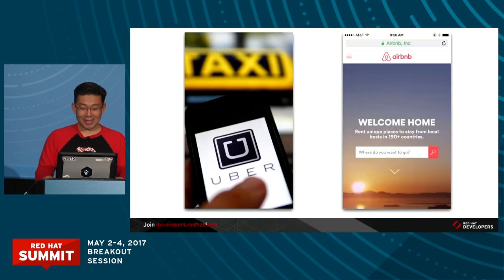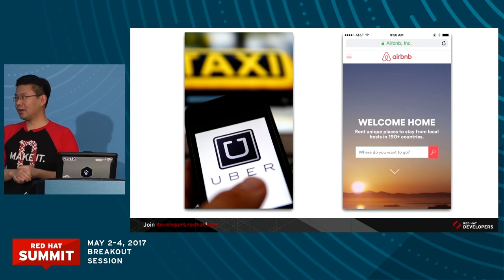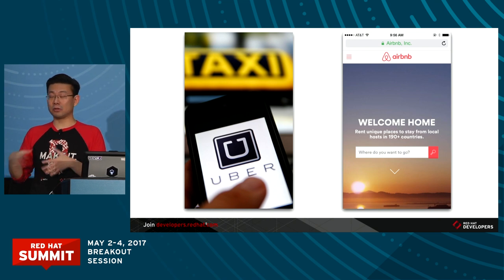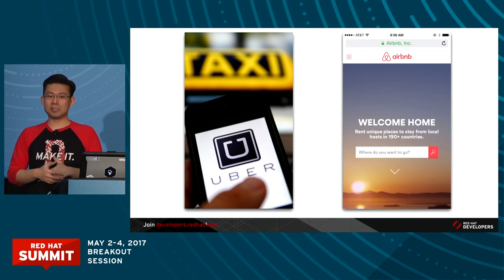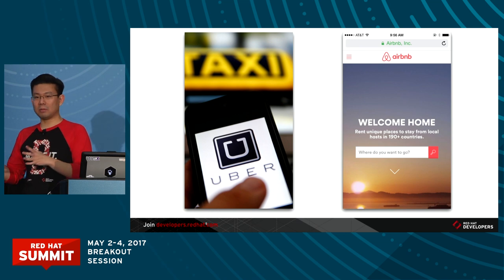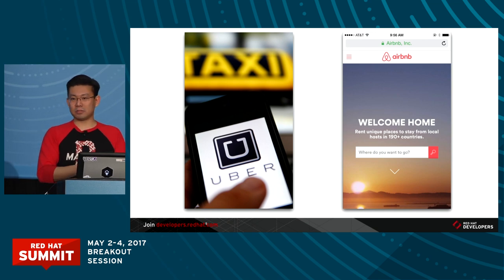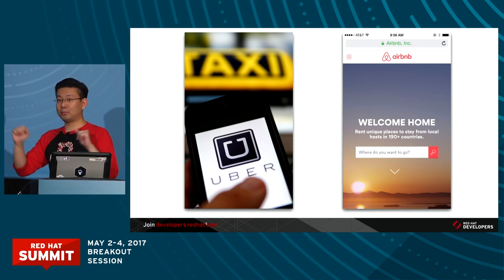Just to name some interesting companies from this new digital economy: the largest car transportation company in the world owns no cars — Uber. The largest lodging company in the world owns no real estate — Airbnb. The largest online retailer in the world owns no stock — Alibaba. And the largest content network in the world produces no content — Facebook. All of these companies only exist and are enabled through software. Software changes people's lives for better and for worse, and we can consciously make a choice.